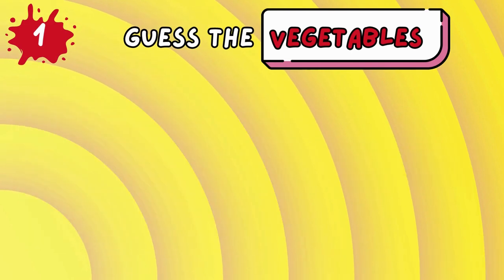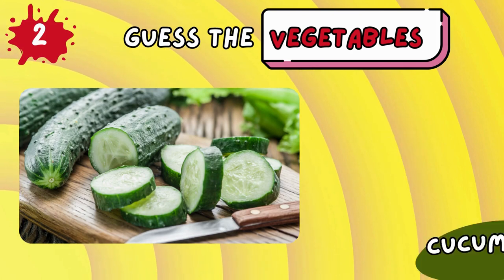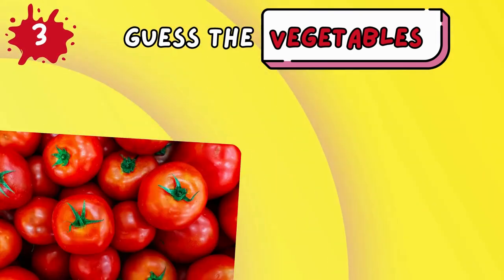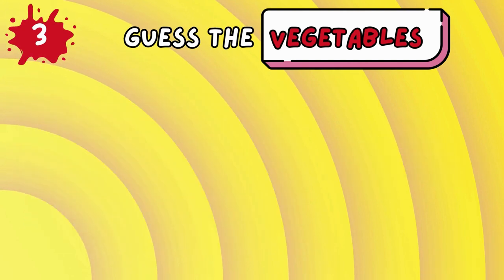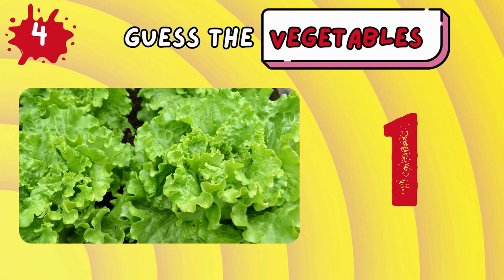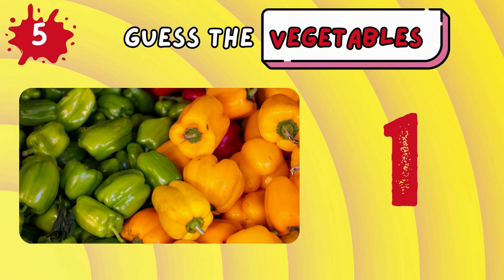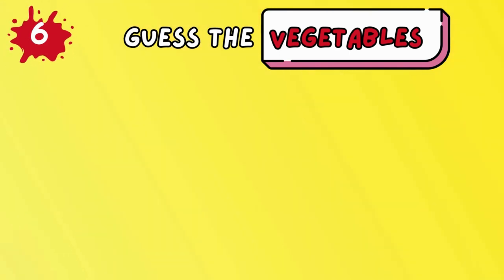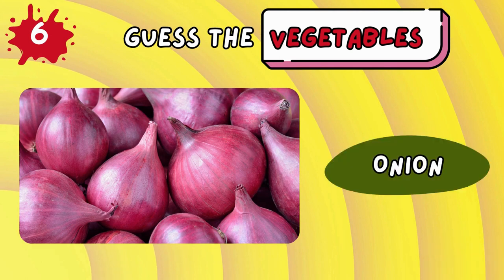Potato! Cucumber! Tomato! Lettuce! Bell pepper!